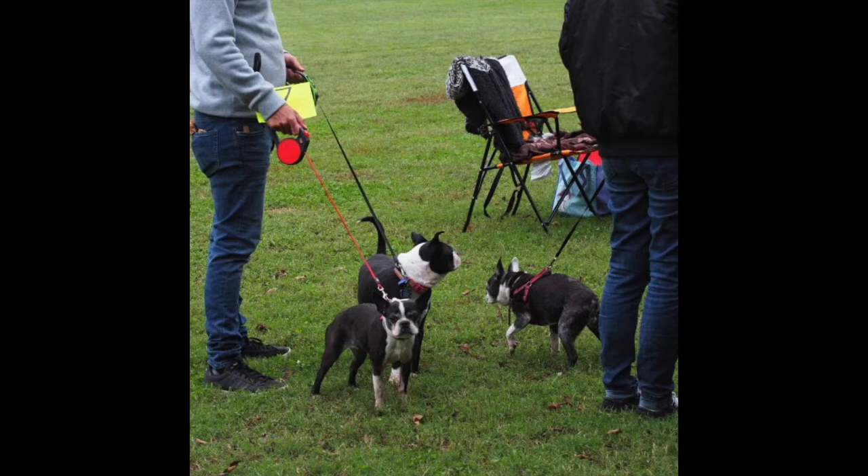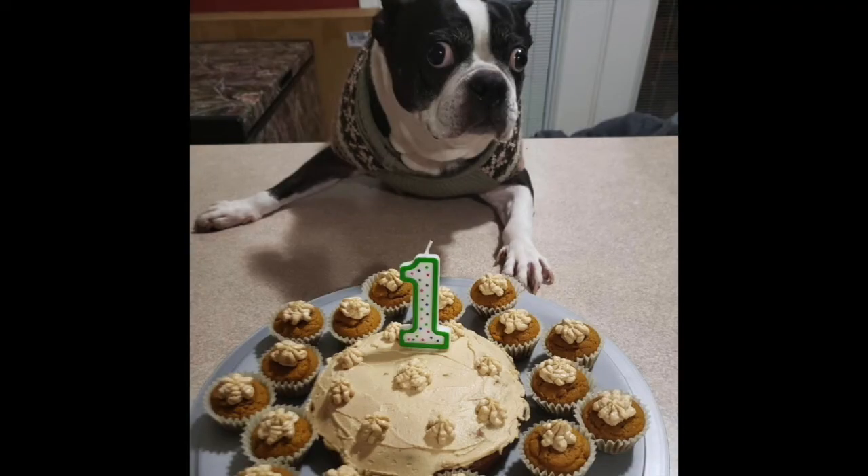If you want to adopt a Boston but don't see one you're interested in at that time, I always tell people to just go ahead and file an application. We'll process it and get it approved, and keep it on file so that when we get a Boston in that we think may be a good fit, we'll get in contact with you and tell you about that dog. It's definitely a good idea to go ahead and file an application, especially if you're looking for a younger dog, since those are sometimes harder to come by.